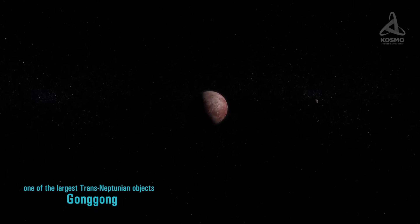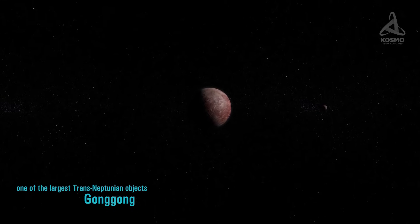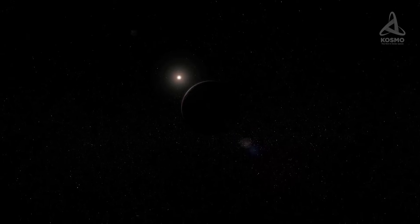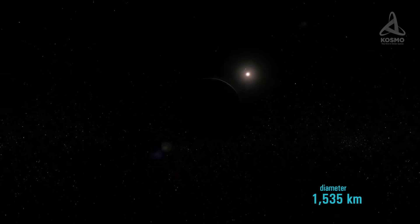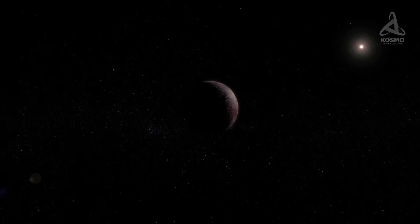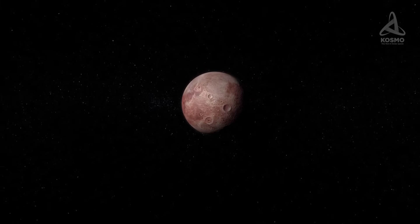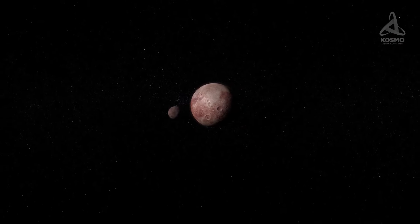Gonggong is one of the largest trans-Neptunian objects and it was discovered on the 17th of June 2007 by Michael Brown's team. Its diameter supposedly measures 1,535 km. Its mass is 75% bigger than that of Ceres and only slightly bigger than that of Quaoar. It has a moon called Xiangliu in its orbit, which is 15,000 km away from it and whose diameter is 300 km.